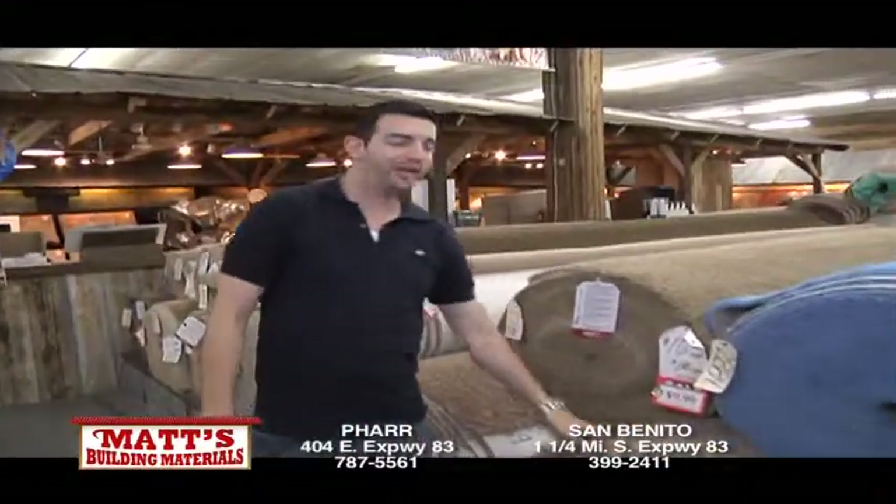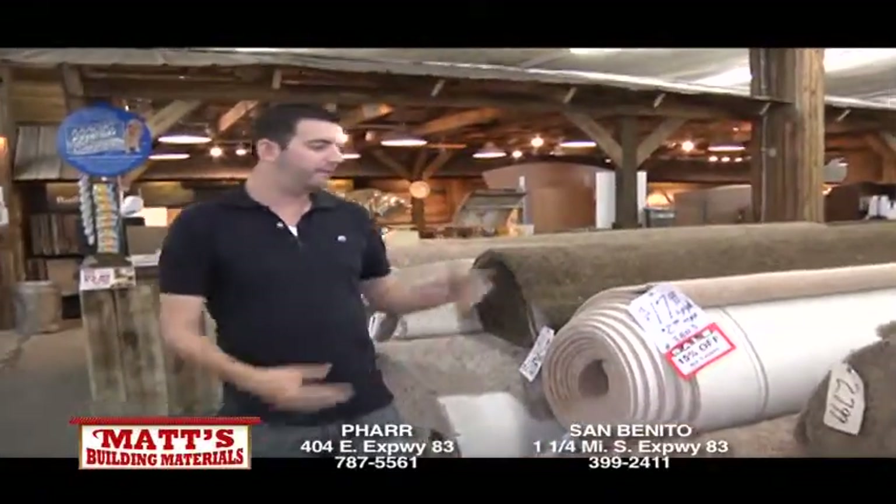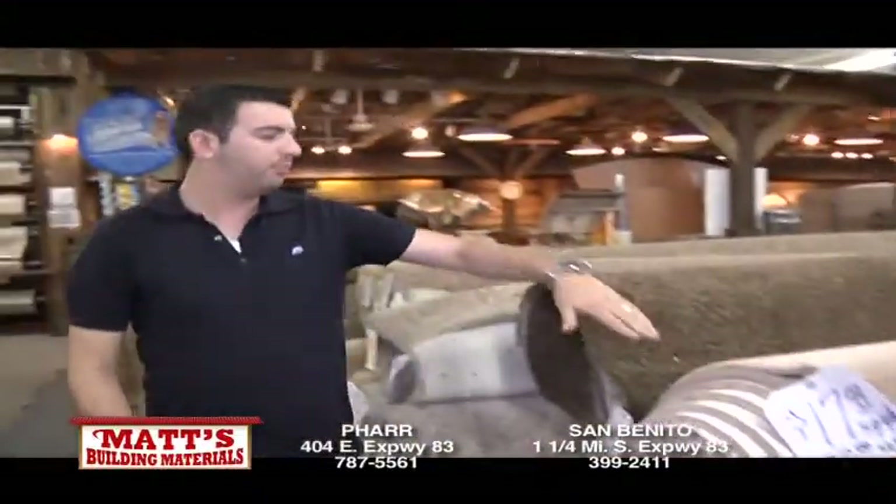You don't need to go anywhere else. We've got over 250 rows of carpet in stock ready to be installed today — anything from Friezes to Berbers to Saxonies and plush carpets.